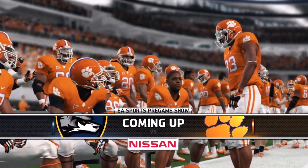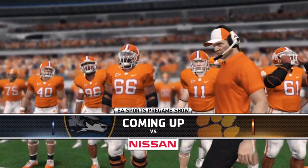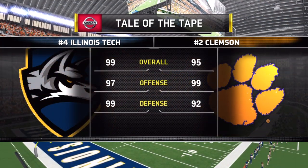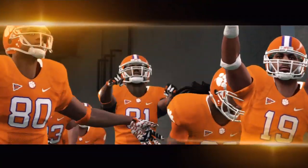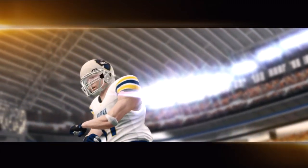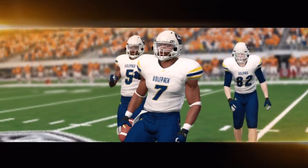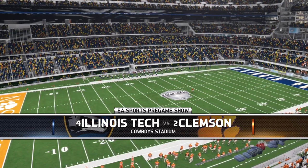Welcome back to the Illinois Tech Dynasty and the return of Wolfpack football. We're set here from AT&T Stadium as number four Wolfpack meet the number two Clemson Tigers. After the way this team finished last year, what a matchup to kick off a brand new one — Illinois Tech coming off a national championship win over the Florida Gators, now moving to the Big Ten Conference where competition is more difficult. It should be a challenging and uphill battle for the Wolfpack this season, and it starts here in Arlington.